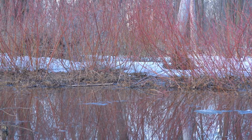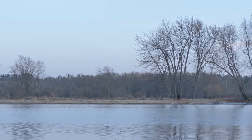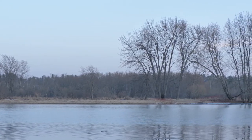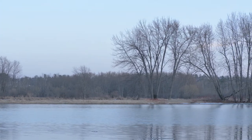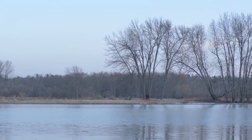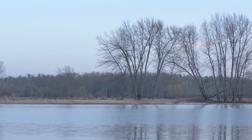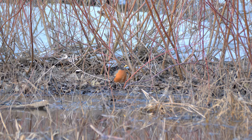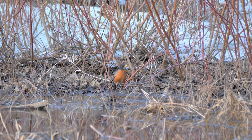Our first stop is Petrie Island. This island was created from sand deposits 12,000 years ago from the most recent ice age. The surface of some of the bays are still frozen, but water is starting to flow. And even though there is still a bit of snow, an American robin has already taken to finding food on the uncovered ground.